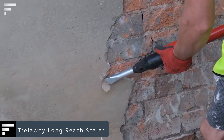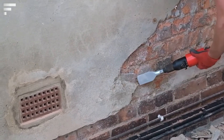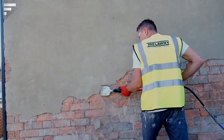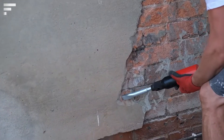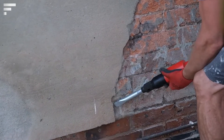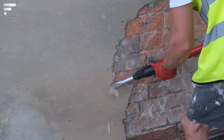The Trelawney Long Reach Scaler can remove tiles, plaster, drywall, linoleum, carpets, and any other material from walls or floors. This tool comes from the British company Trelawney, which offers a wide range of attachments to achieve the highest performance when working with any material.